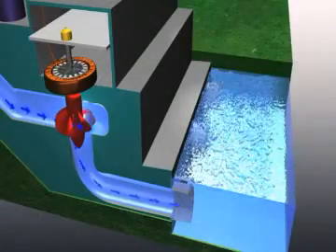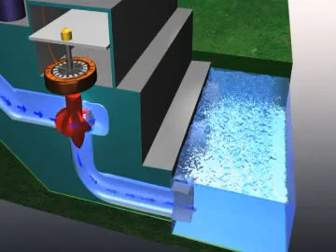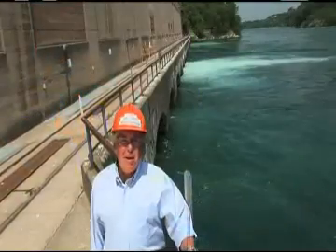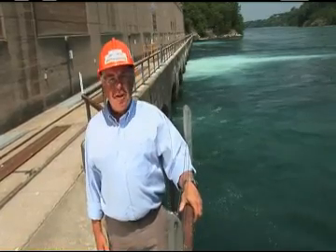The falling water, having served its purpose, exits the generating station to the tailrace, where it rejoins the main stream of the river to continue the cycle of creating clean renewable energy for Ontario.